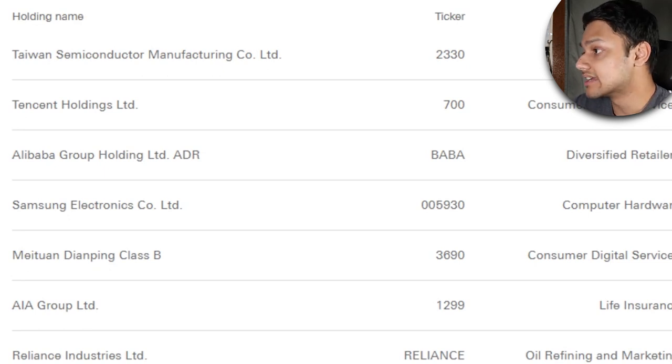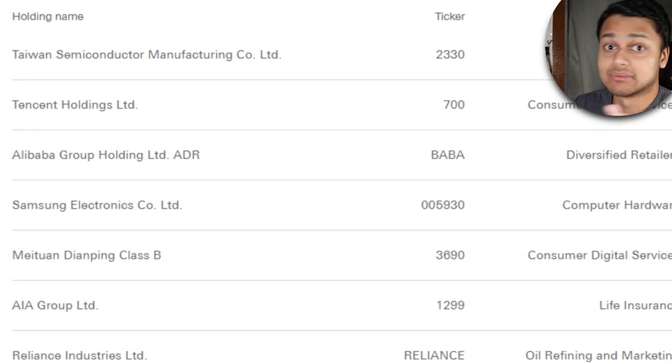Looking at the top holdings for this ETF, we've got Taiwan Semiconductor at the top — they create semiconductors that actually supply to Apple as well, which is pretty interesting. Then we've got Tencent, which owns WeChat, one of the largest social media networks and quite huge in China. Then we've got Alibaba and Samsung, which basically don't need any introduction. And then there's Meituan, which is a shopping platform for dining, entertainment, and travel related stuff, and the company is over 10 years old.